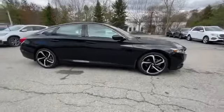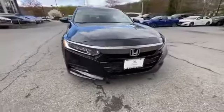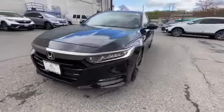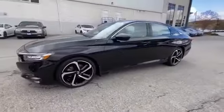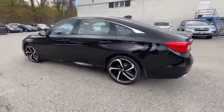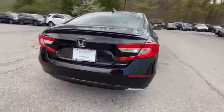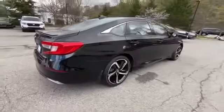2018 Honda Accord sedan with less than 28,000 miles on the odometer. This sedan combines safety and comfort with style and performance. Never get bored with the numerous premium built-in features such as lane keeping assist, backup camera, and lane departure warning.